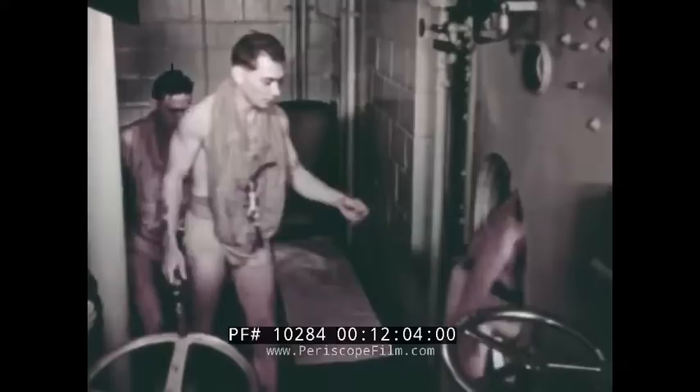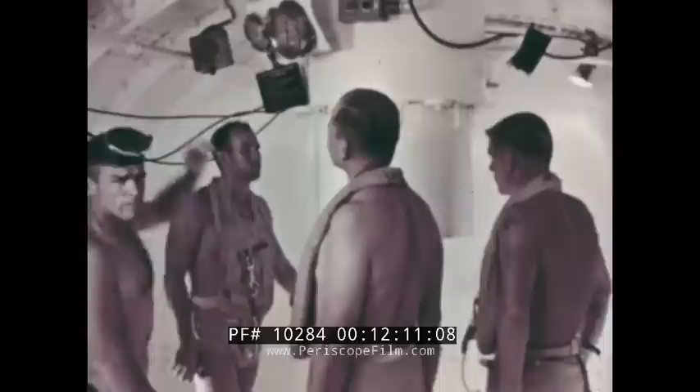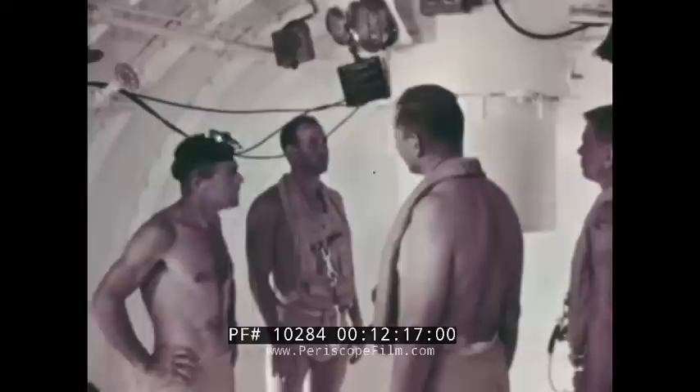From 50 feet, it takes 8 seconds to reach the top. After two 50-foot ascents, volunteers can make the escape from 100 feet. The lock is entered from the bottom of the training tank. The skirt in the 100-foot lock is set up exactly the same as the escape trunk in the after torpedo room of a submarine.